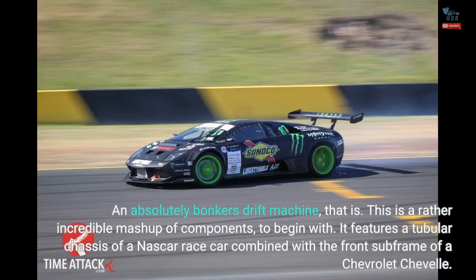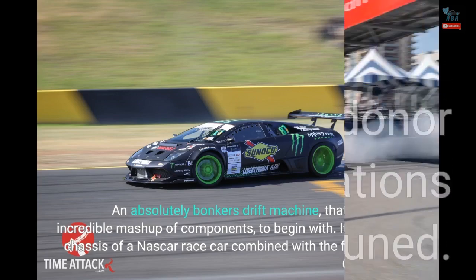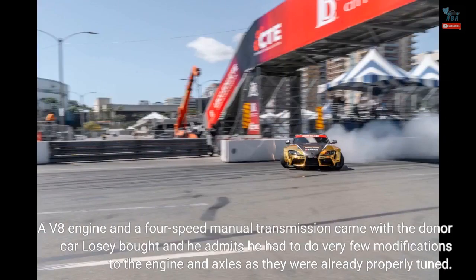This is a rather incredible mashup of components. It features a tubular chassis of a NASCAR race car combined with the front subframe of a Chevrolet Chevelle. A V8 engine and a four-speed manual transmission came with the donor car Losey bought, and he admits he had to do very few modifications to the engine and axles as they were already properly tuned.